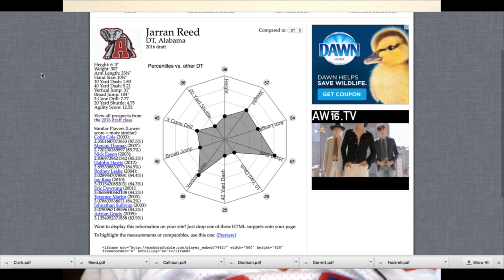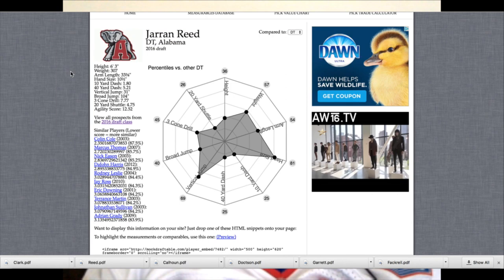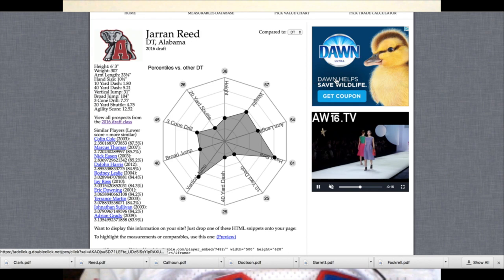He has an arm length of 33 and 3 eighths, over 10 inch hands, and he ran about a 5.2, which for defensive linemen I don't really put too much value on that.